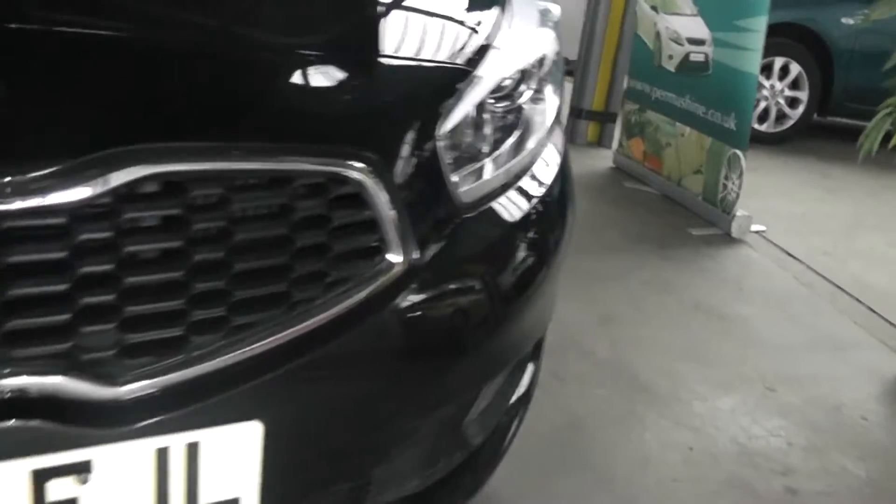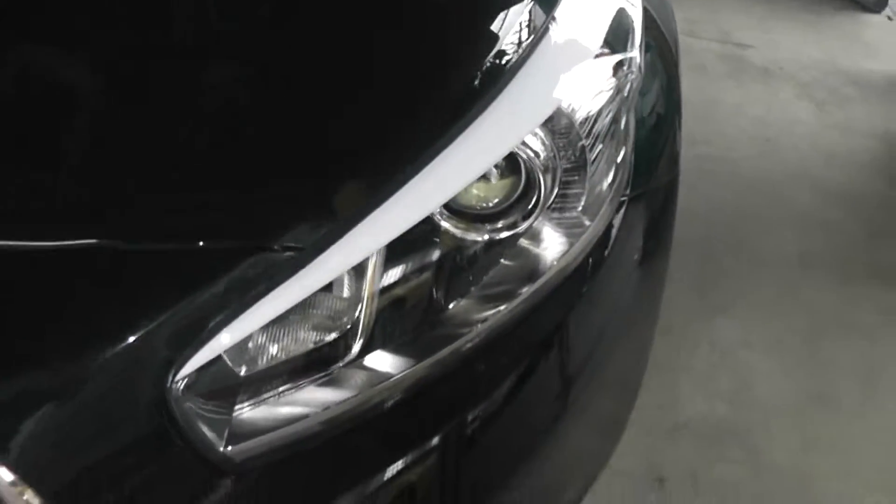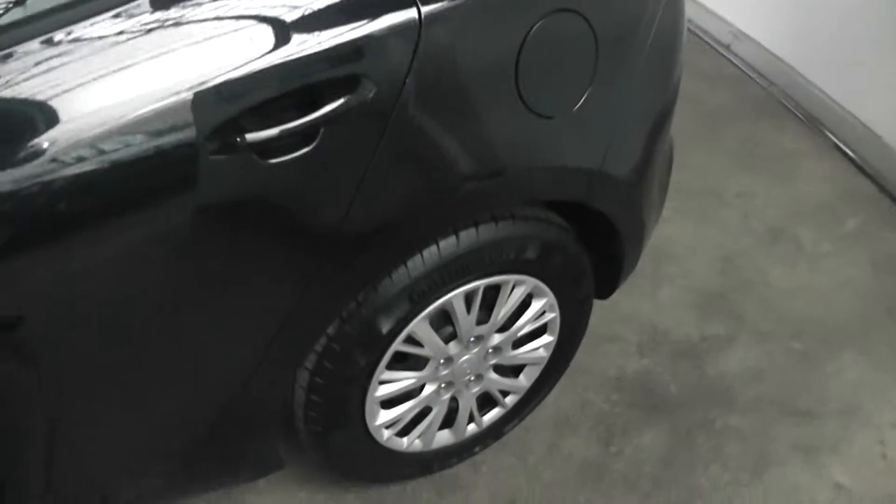Starting at the front, down at the bottom you have your daytime running lights, and at the side of those are your front fog lights as well. You also have your guide-me-home headlights. The car comes with body colour coded mirrors and door handles, and as you can see it's also sitting on these 15-inch steel wheels with the Kia wheel trims, which are in excellent condition, as well as tyre tread ranging from 4 to 5mm.